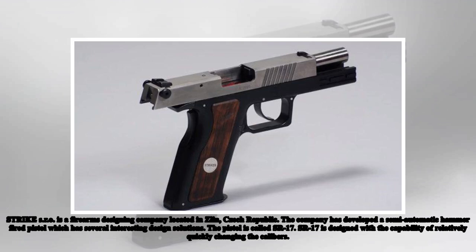Strike SRO is a firearms designing company located in Zedlin, Czech Republic. The company has developed a semi-automatic hammer-fired pistol which has several interesting design solutions.